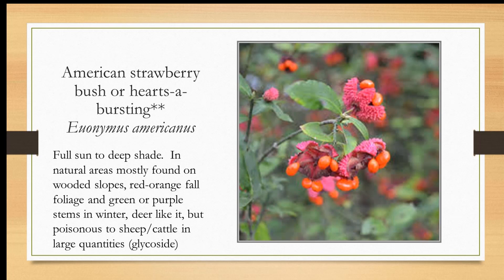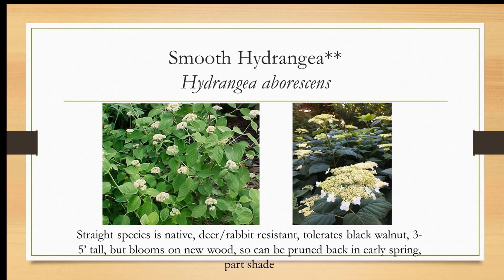Steeple bush is about two to four feet tall — a very good plant for a small suburban lot. It's deer resistant, needs moist to wet soils but full sun. There are a lot of spireas, but this is the native Spiraea tomentosa — 'spirea' meaning 'wreath' in Greek, referring to the shape of the flowers. This is our native hydrangea — deer and rabbit resistant for the most part. It tolerates black walnut allelopathy in the soil. About three to five feet tall. It blooms on new wood, so you can prune it back all the way in early spring. It likes part shade. Northern Virginia native.